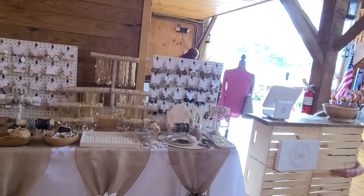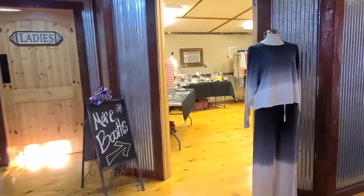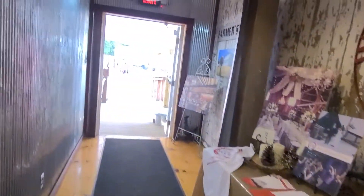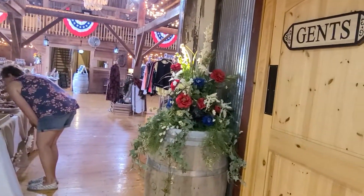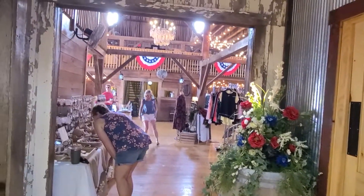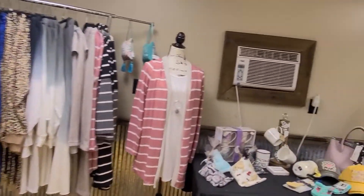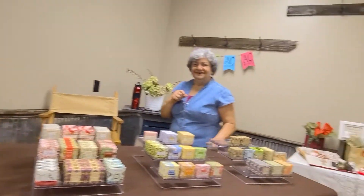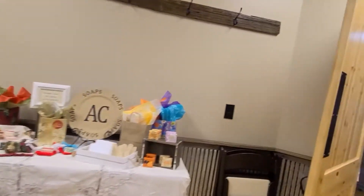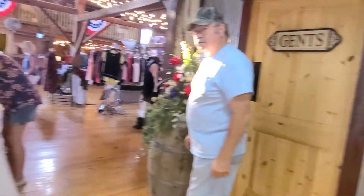Lots of clothing vendors, Color Street nails, a little more jewelry — you can never have enough jewelry in my book. Another view of the barn here — it's just a beautiful venue. Like I said, my friends got married here, beautiful ceremony. It's amazing. In here there's more clothing, jewelry, soaps that smell fabulous when you walk in. It's going to be a fantastic day.